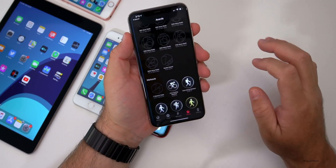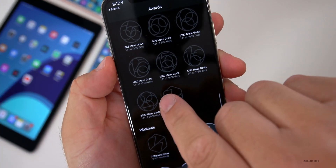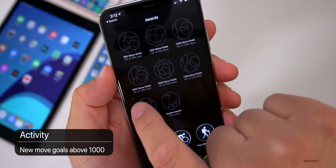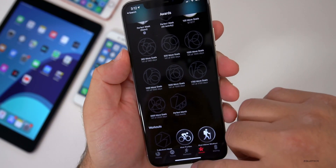Under the Activity app, there are some new move goals. Scrolling down to the bottom of the move goals list, there's now 1,250 all the way up to 2,000, plus a Perfect Month option. Before this we only had up to 1,000, so now we have up to 2,000.